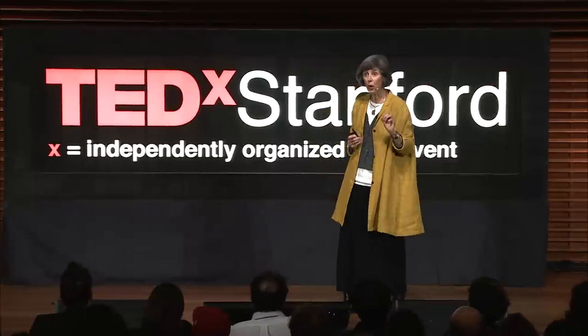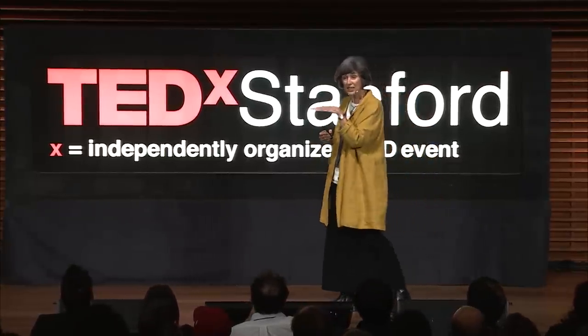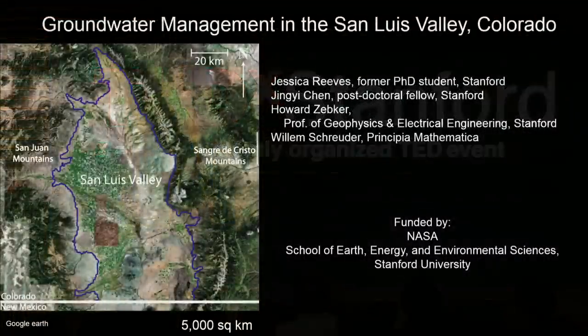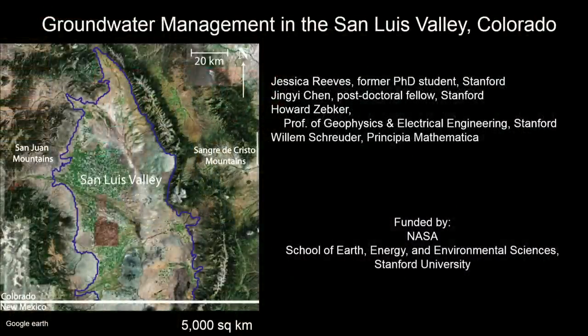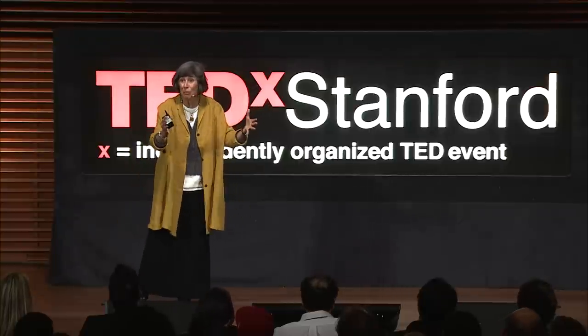The first project — the water quantity project — is groundwater management in the San Luis Valley in Colorado. We worked in the area just north of the Colorado-New Mexico border. One of the best things about science is the people you get to work with. The team on this project: Jessica, Jingyi, and Howard at Stanford, and our partner Willem, a hydrologist working in the San Luis Valley. This was an incredible opportunity — taking the research we're doing at Stanford out into the field to work with a real person in a real place with a real problem.